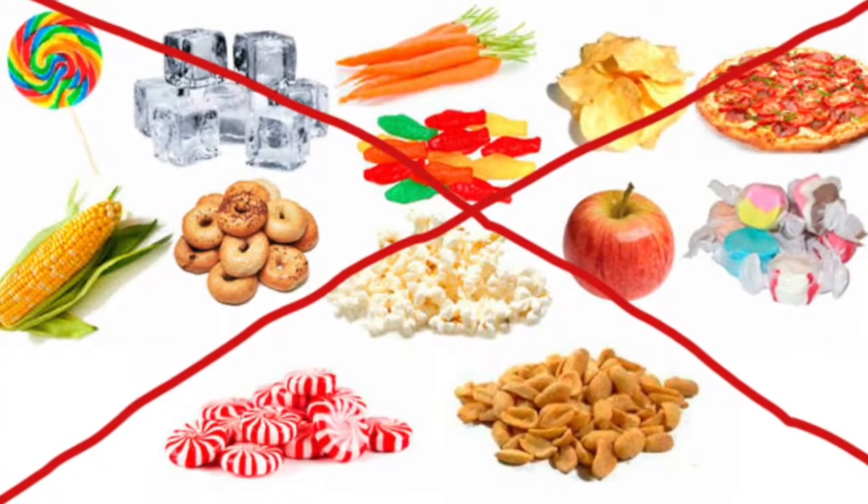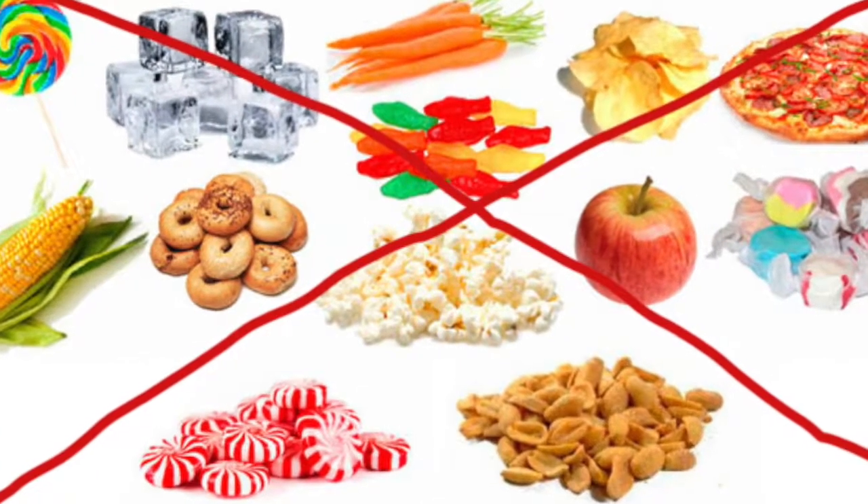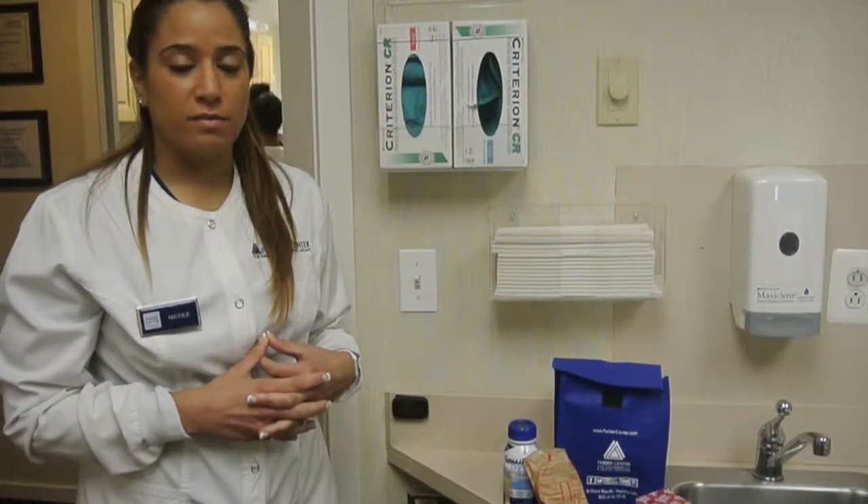You don't want to eat any hard foods such as peanuts, nuts, chips, and popcorn, because those types of foods can get caught in between the teeth. You also want to be careful not to apply any tongue or cheek pressure to the surgery area, because that can cause a blood clot.